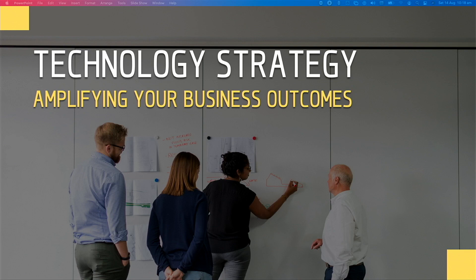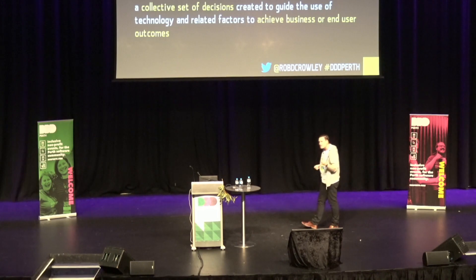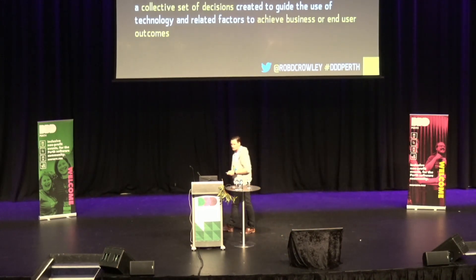Let's turn our attention to technology strategy. A technology strategy is a collective set of decisions around the use of technology and related factors to achieve a business or end-user outcome. The key takeaway is that an effective technology strategy amplifies your business strategy. If it does not improve the primary outcomes your business is looking to achieve, then it is not a good technology strategy. Any measures you have around it should be anchored in user needs or the business outcomes you are looking to achieve.